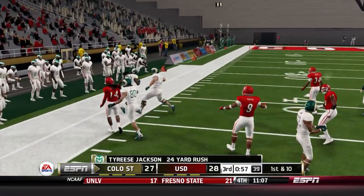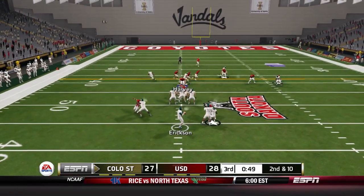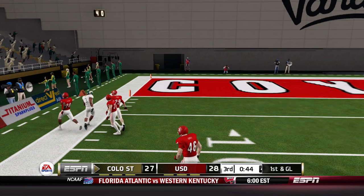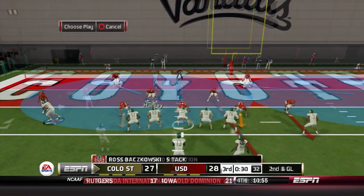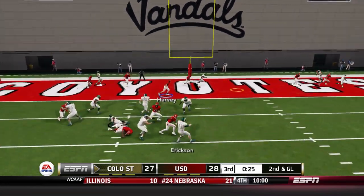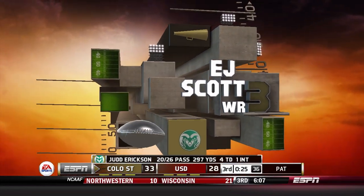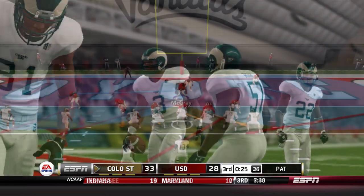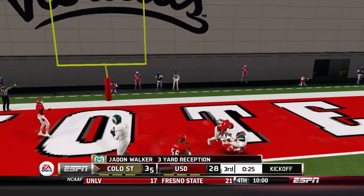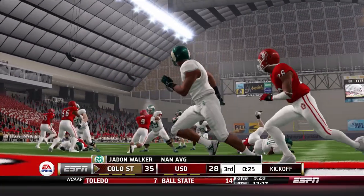Colorado State goes to the ground game — Tyrese Jackson with a great run. Erickson throws wide open to EJ Scott down the left sideline, down to around the six or seven yard line. Erickson then fires into the end zone — it's EJ Scott again, his fourth touchdown as Erickson now has nearly 300 yards passing. Colorado State goes for two points and gets it — it's a seven-point ball game as we're almost at the end of the third quarter.